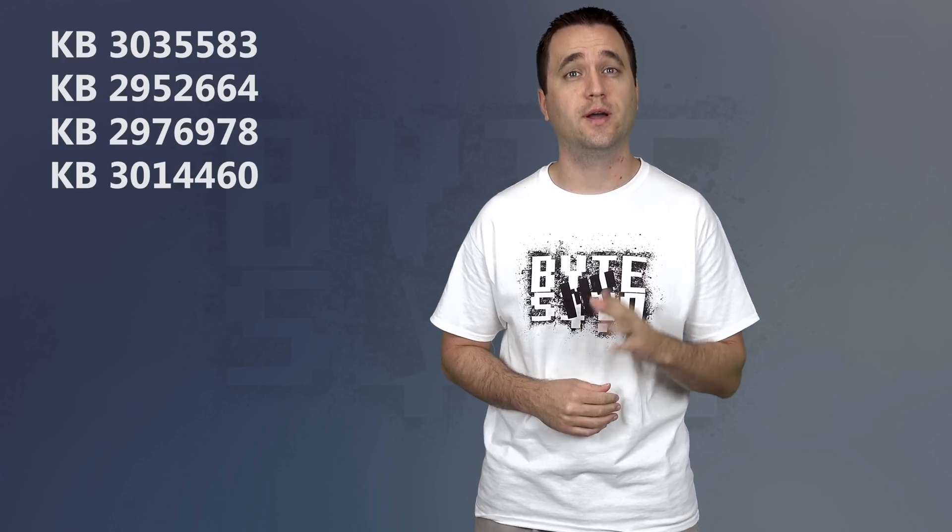The first round revolves around system updates that prepare your Windows 7 or 8 PC for Windows 10 and/or nag you into upgrading. I will make sure to include a list of these when we get to the removal part. If you are searching for them in your list of updates — either installed or not — remember that some of these are for Windows 7, some are for Windows 8, and some are for both. The big updates that will nag you into upgrading and prepare your system for the install include KB3035583, KB2952664, KB2976978, and KB3014460. They all revolve around getting you prepared for the upgrade and then asking you to do it over and over again.